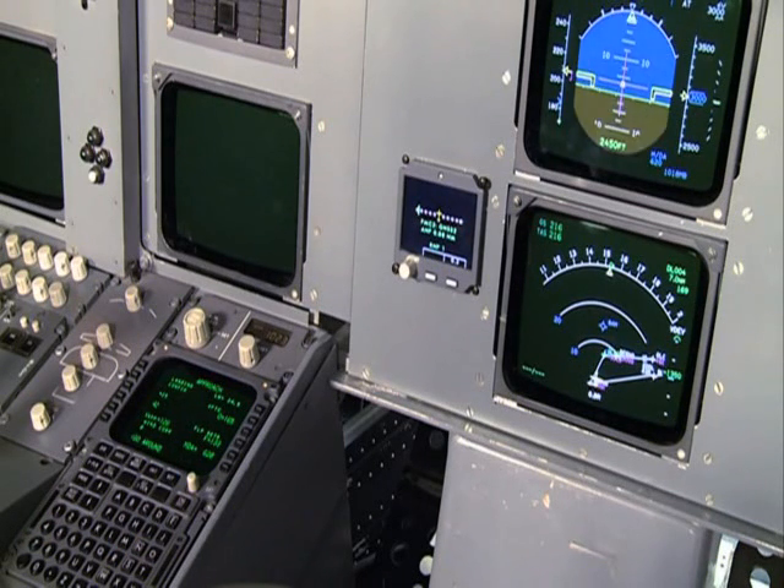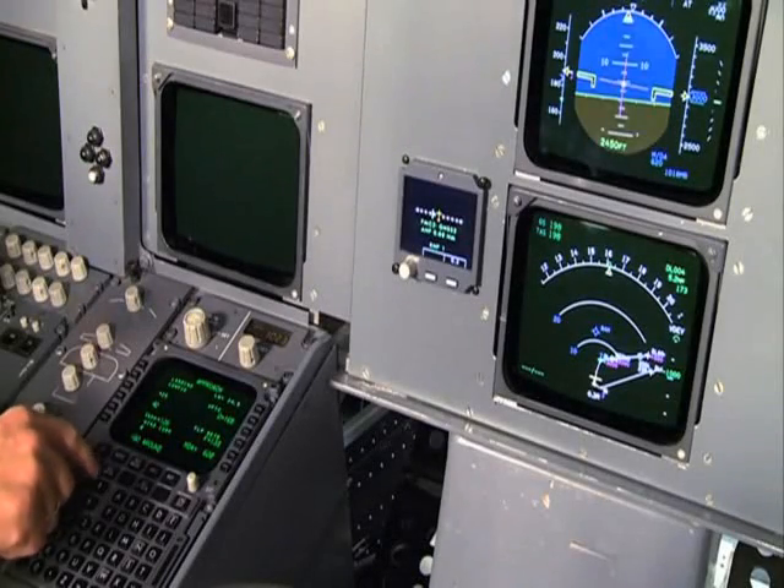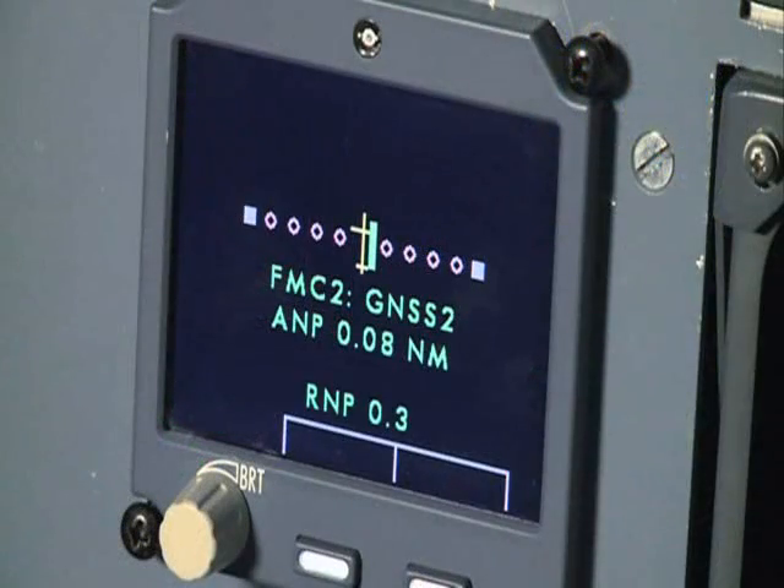On the navigation status display it is shown RNP1. RNP1 is required for the terminal phase. We are approaching now 1.5 miles from the runway. RNP0.3 is flashing, which means that we are transiting to RNP0.3.